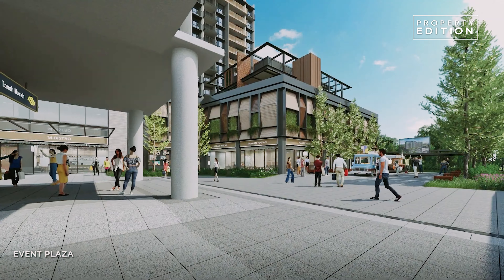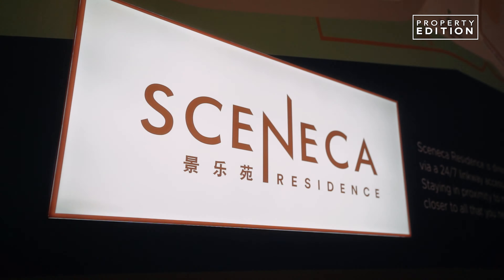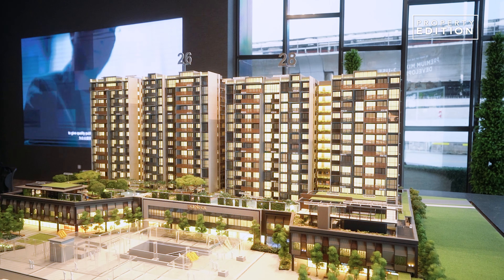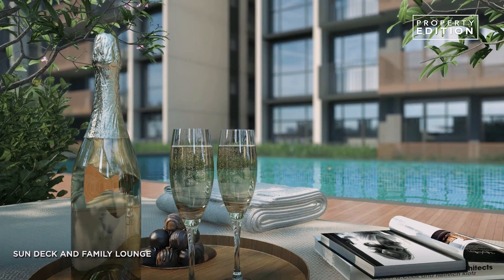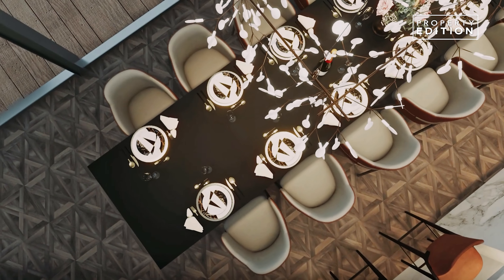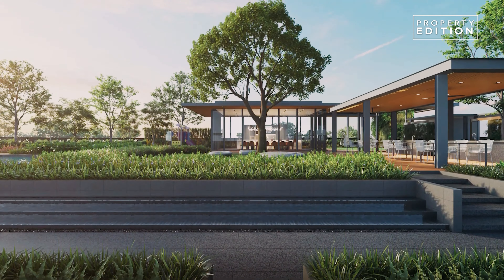We're expecting to see pop-ups and bazaars at events in the spaces around here. The development is designed by award-winning ADDP Architects and features a mix of 48 facilities, including a 50-metre lap pool, a family lounge, party pavilion, clubhouse, privacy pods for working or studying from home, and a cookout station perfect for a barbecue.